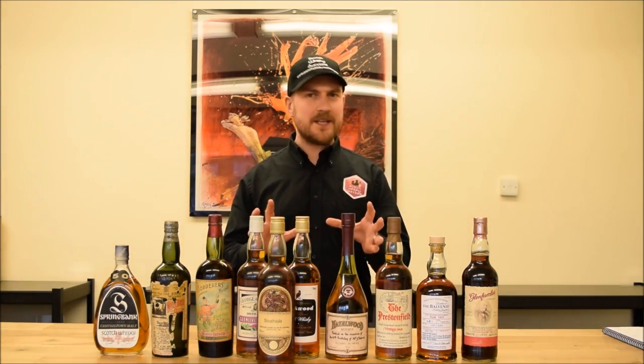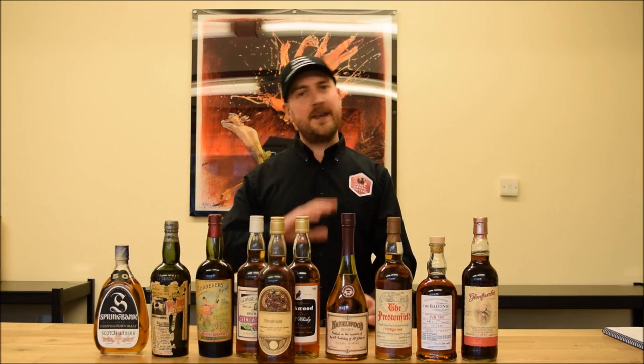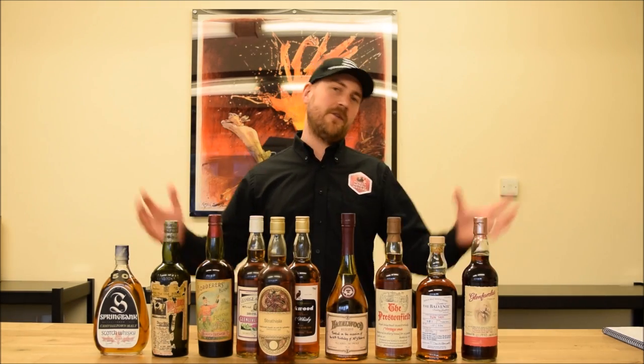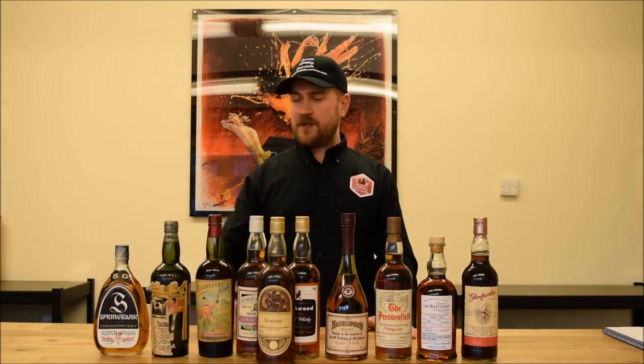So please, as the recommendation always is, take some time when we go live tomorrow. Get in, have a look, pour yourself a dram. Take some time just to indulge yourself in the world that is wonderful whisky. So let's, without further ado, get on with these wonderful whiskies.